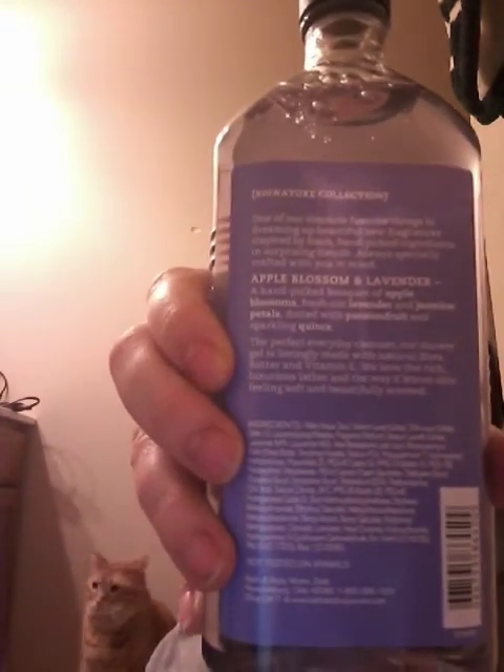Then I have Apple Blossom and Lavender, which I really like. I'm happy I was able to get two of these — I don't really need more than two since I already had like nine or ten of the lotions. It's a handpicked bouquet of apple blossoms, fresh cut lavender, and jasmine petals dotted with passion fruit and sparkling quince. It takes me a while to use up shower gels even though I use them every day, so it'll take a bit to get through.